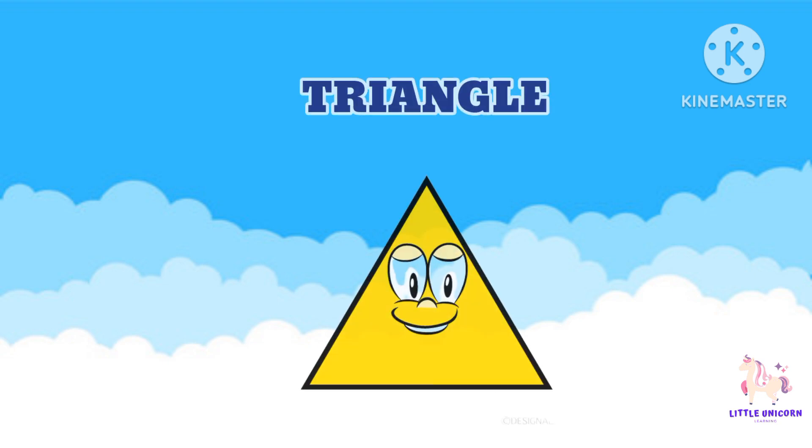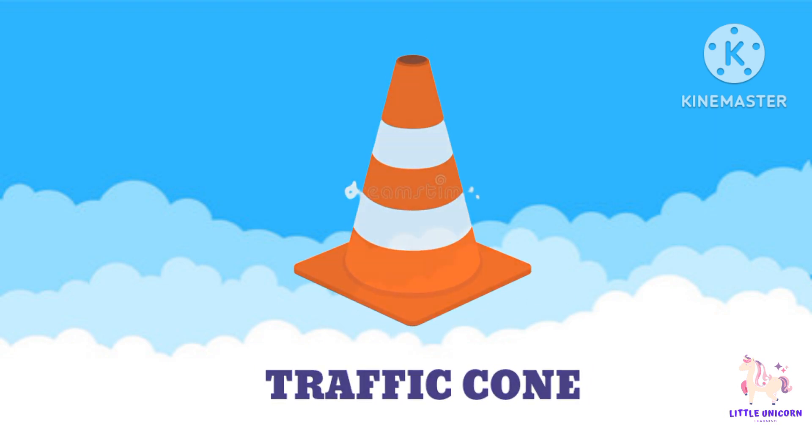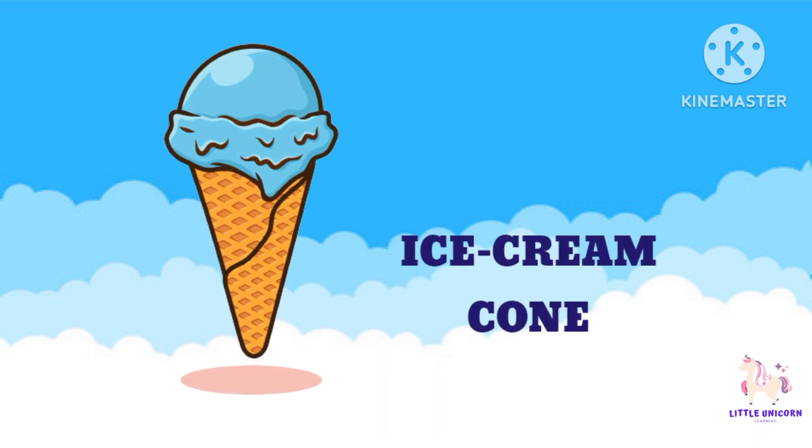Now let's meet the triangle. Triangles have three sides and three corners. Can you say triangle? Where have you seen a triangle? Some items that have a triangle shape are a traffic cone, a pizza slice, and an ice cream cone.